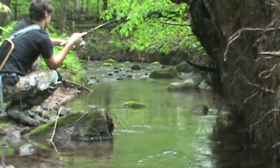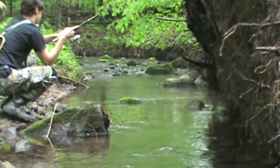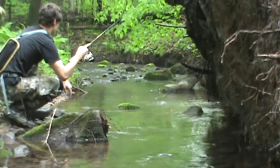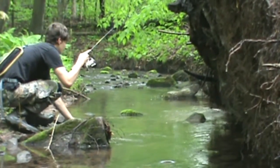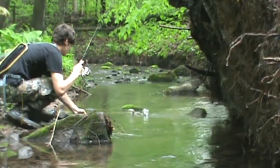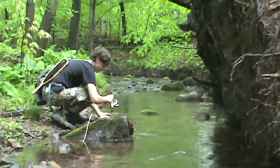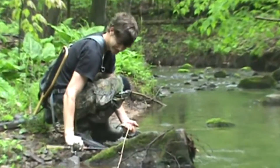Maybe we have a fish. Look at that — that's a dandy! That's a dandy right there. Look at that for a native brook trout on the stream here in Lancaster County. Not bad. That's a beautiful fish right there.